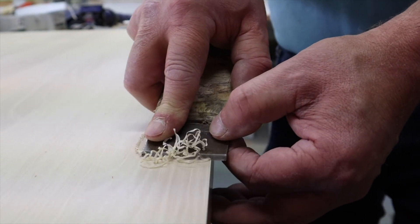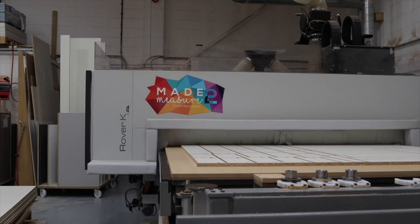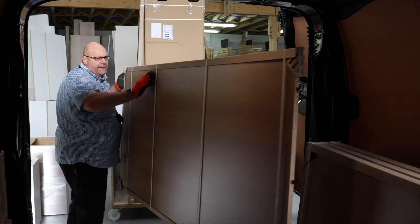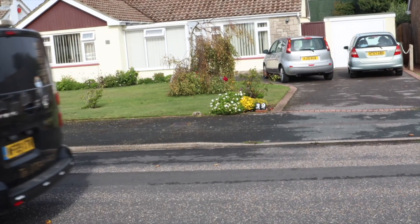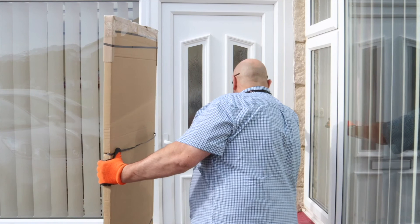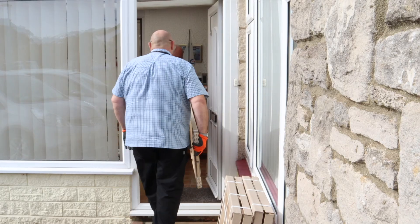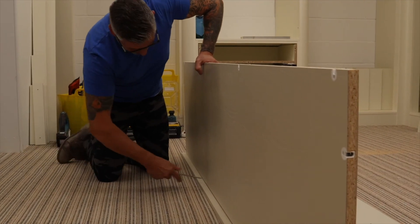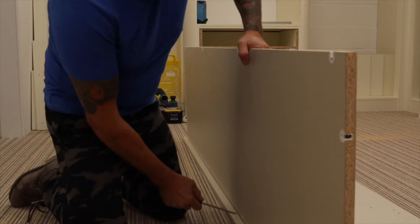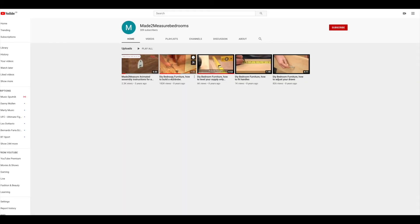70% of all furniture components are made right here in our workshop. Once your DIY fitted bedroom is ready for delivery, we contact you to arrange a delivery time at your convenience. Many of our items, such as chests, are delivered pre-assembled to save you time installing. Once our delivery team ensures that you have received all your items, you are ready to assemble your DIY fitted bedroom. Assembly instructions are included with your delivery and are available to download on our website. We also have an online video library of tutorials to aid with installation.